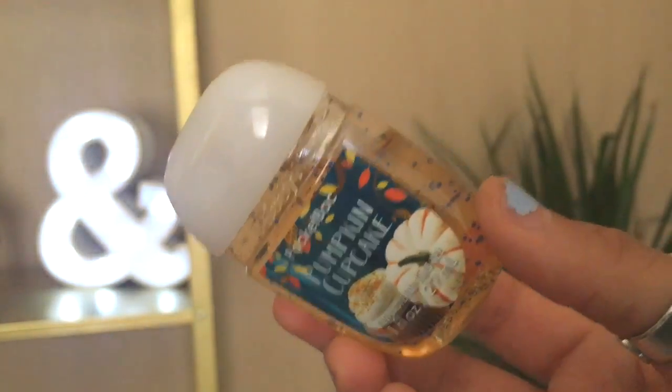The next thing I got was this little hand sanitizer. This one is in the fragrance Pumpkin Cupcake, just like the big candle that I got. And this one just smells like cupcakes — it's a super sweet hand sanitizer. I like it. It's in this tiny version so I can just pop it in my bag and keep it there. It's always nice to use hand sanitizer so you don't get sick.